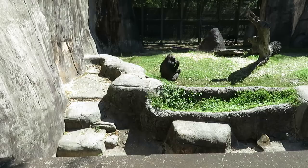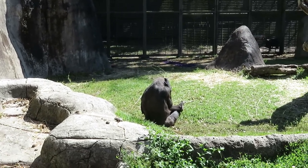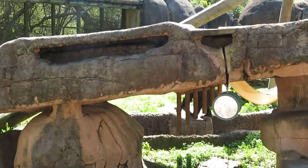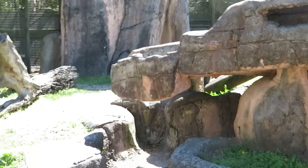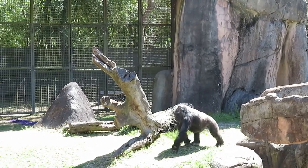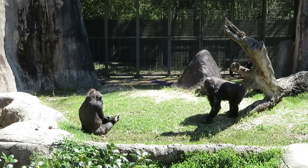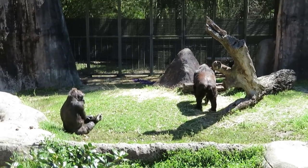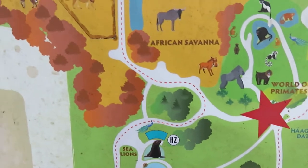Now we got western lowland gorilla. I can see one of these gorillas here chilling out in the sun, and another gorilla walking by. It looks like a young male to me. I only see two of them right now — because of the cold weather, I think they are only going to let two out, and the rest might be inside. So I just did the World of Primates. Now I'm going to head up the trail towards African Savannah.